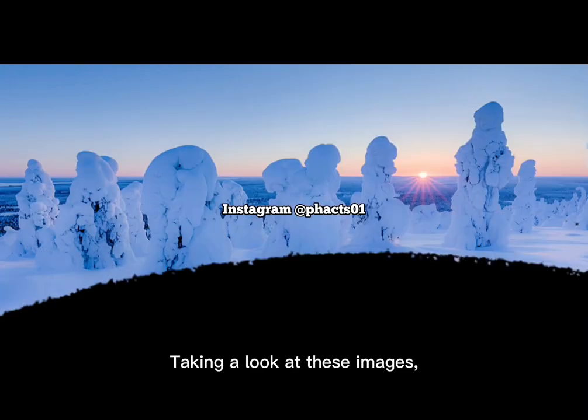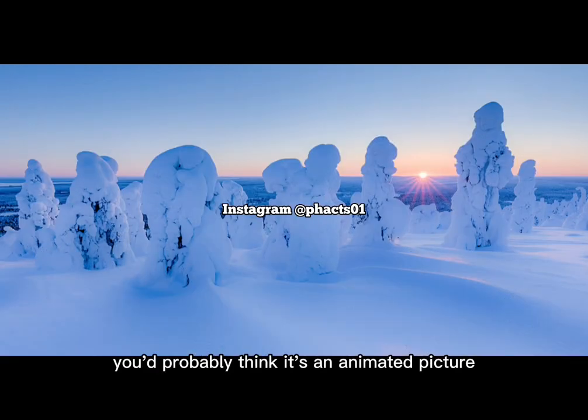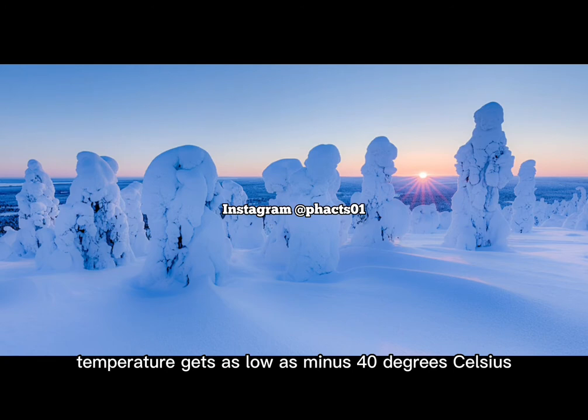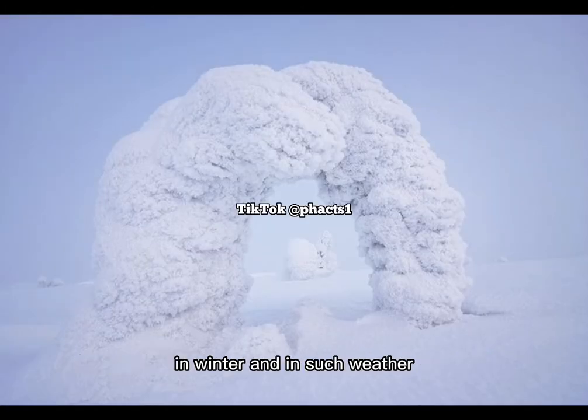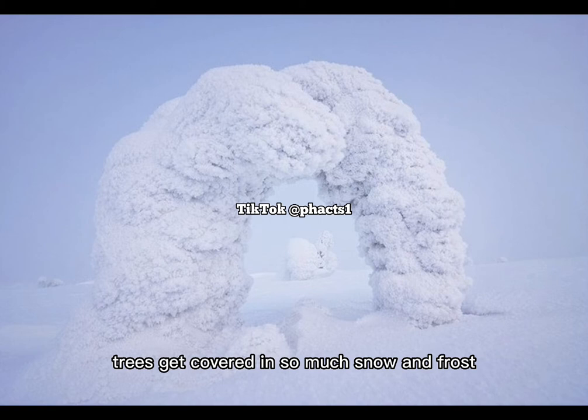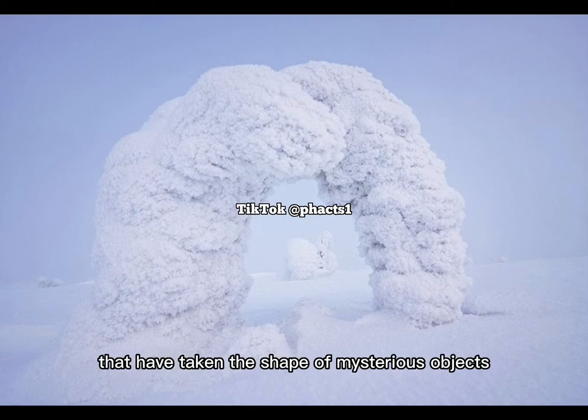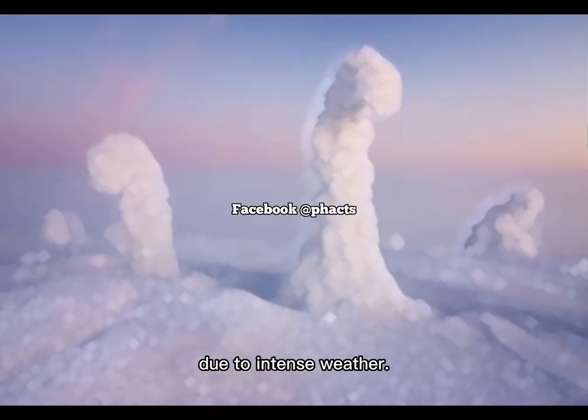Taking a look at these images, you'd probably think it's an animated picture or some sort of a landscape from another world. Guess what? You're wrong. You'd be surprised to know that in Finland temperatures get as low as minus 40 degrees Celsius in winter, and in such weather trees get covered in so much snow and frost that it makes the landscape look as if it was from another planet. In as much as it looks so unreal, these are actual trees that have taken the shape of mysterious objects due to intense weather.